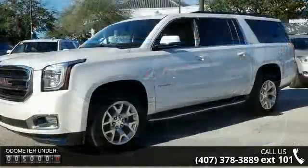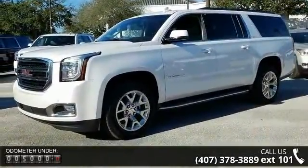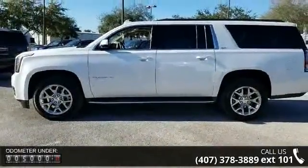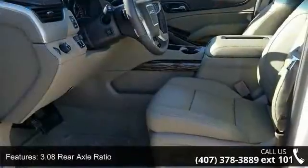This vehicle's top features include 3.08 rear axle ratio, 20x9 polished aluminum wheels, full-feature reclining bucket seats, and perforated leather appointed seat trim.